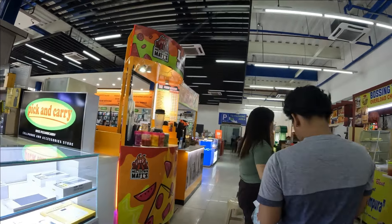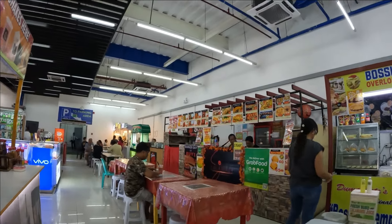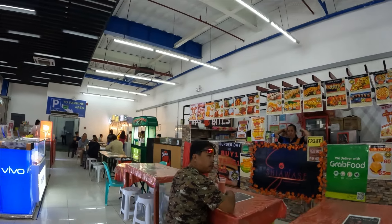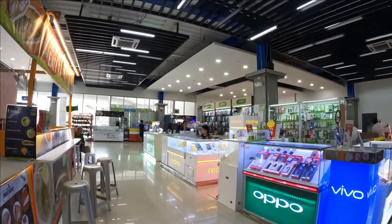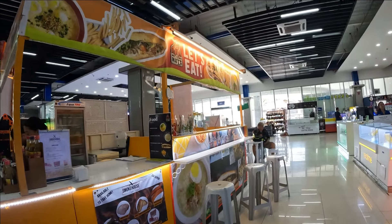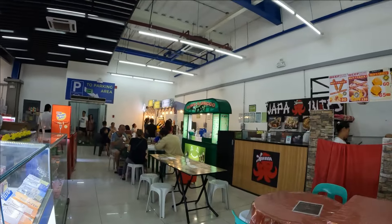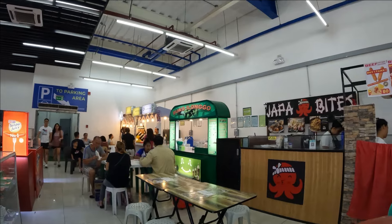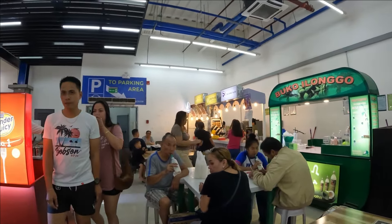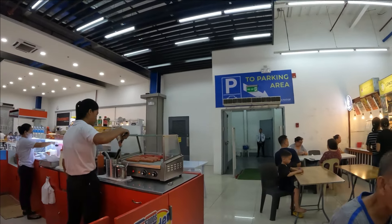They've got a little food court here - look at this! Wow, a food court! Amazing, more food! Japanese, sushi, and hot dogs.